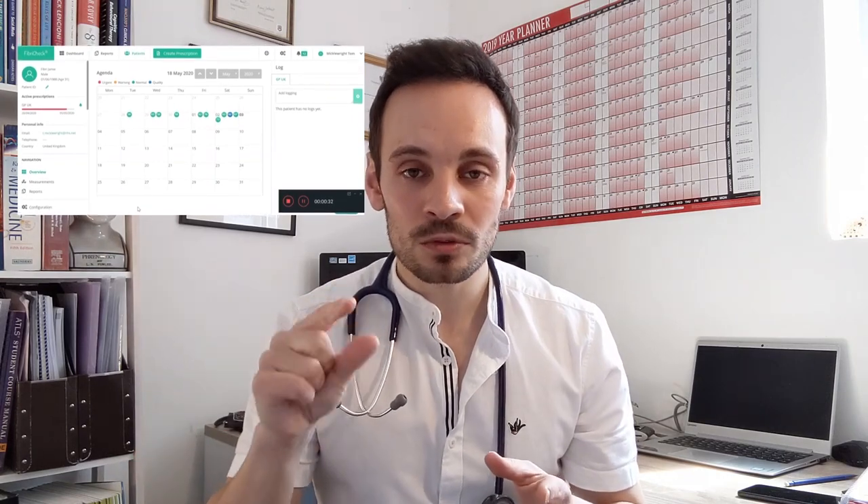This dashboard shows you a number of different things, including all of your patients using FibriCheck and all of their readings, as well as what symptoms they were feeling at the time and what they were doing when they took the measurement. When you click on each reading, it gives you a much more detailed breakdown of the results.